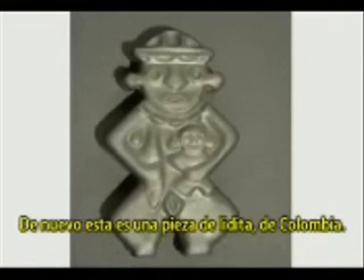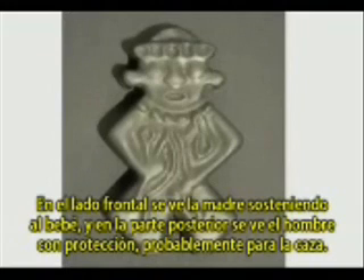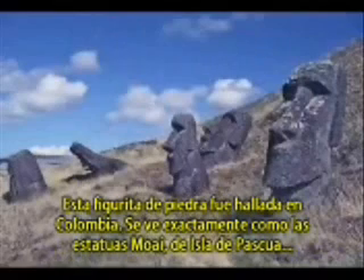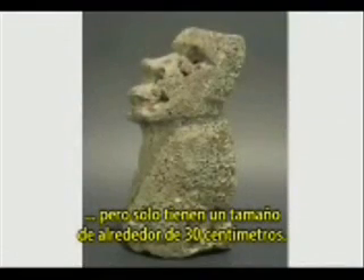This is again one piece from Colombia, lydite. On the front side you see the mother holding the baby, and on the back side you see a man with armor, most probably for hunting. This stone figurine was found in Colombia — it looks exactly like the Maui statues from Easter Island, but it is only about 30 centimeters in size.